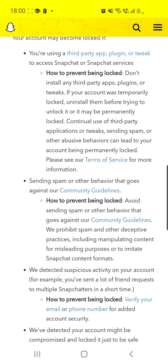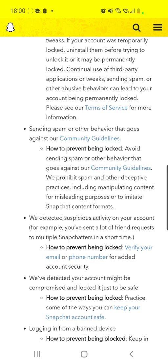Another reason is sending spam or other behavior that goes against their community guidelines. To prevent being locked, avoid sending spam or behavior that violates their guidelines. They prohibit spam and other deceptive practices, including manipulating content for misleading purposes or to imitate Snapchat contact formats. Make sure you are not sending spam or other behavior that goes against their community guidelines — play it safe.